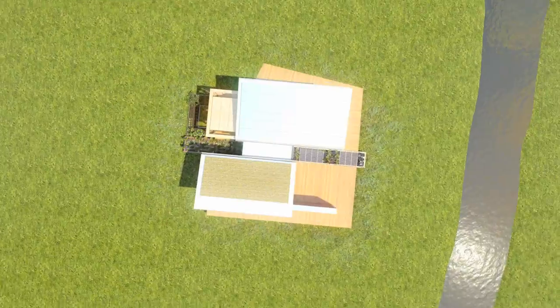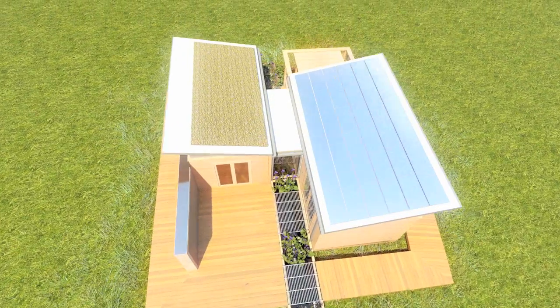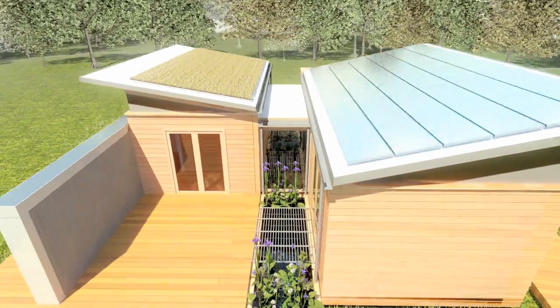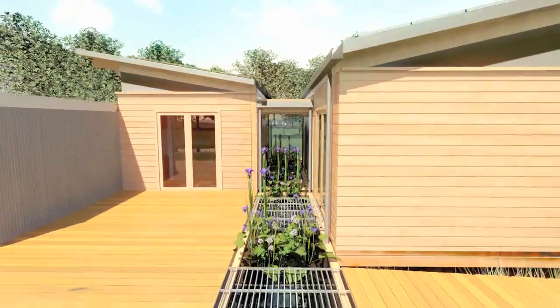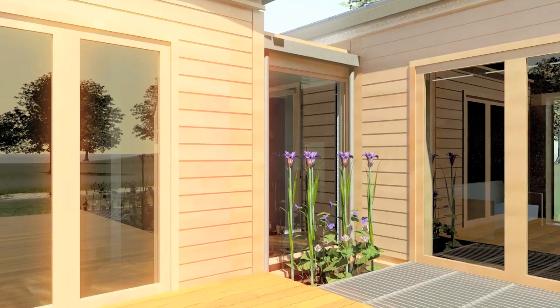At the U.S. Department of Energy's Solar Decathlon 2011, the University of Maryland will introduce a house that not only harvests its energy from the sun, but also demonstrates ways in which human settlements can be designed to help protect this precious ecosystem.